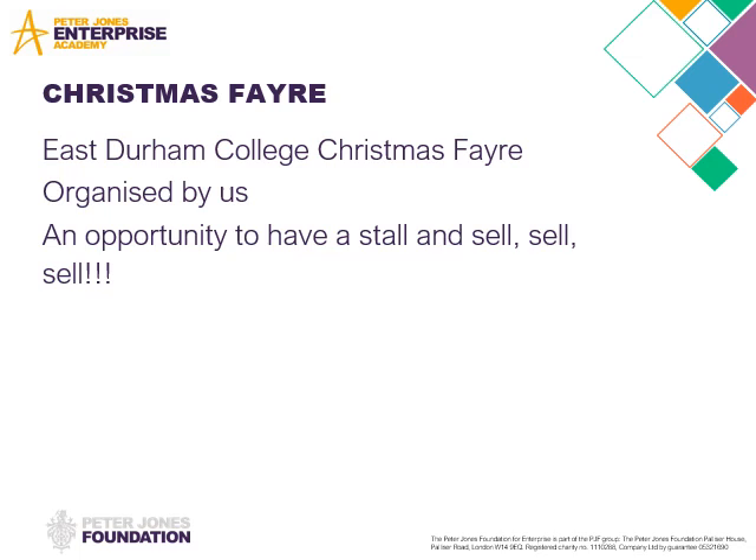Last year, we organised a Christmas fair — a fantastic opportunity for our students to have their stalls with their products. They also had members of the public with stores like Avon, Body Sharp, and FM Perfume. So they were able to sell the tables and that helped cover the costs of the advertising on social media to get some boosts.